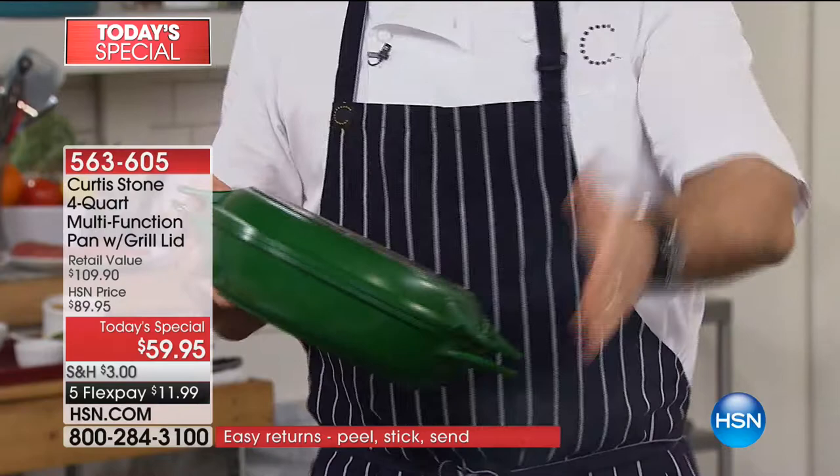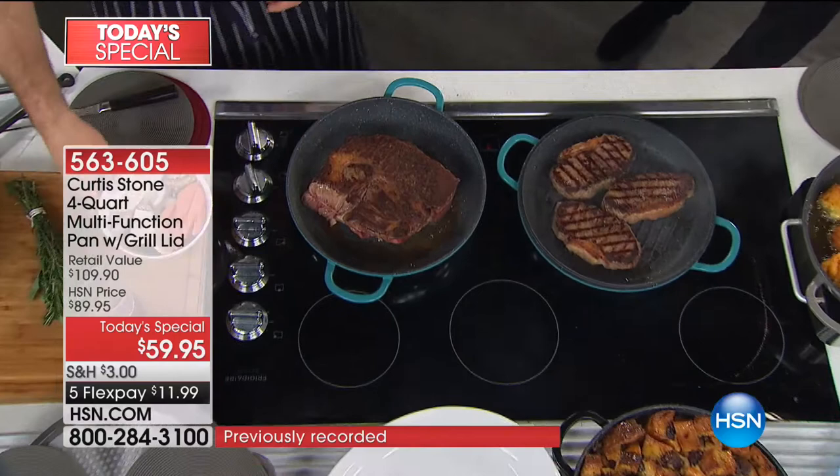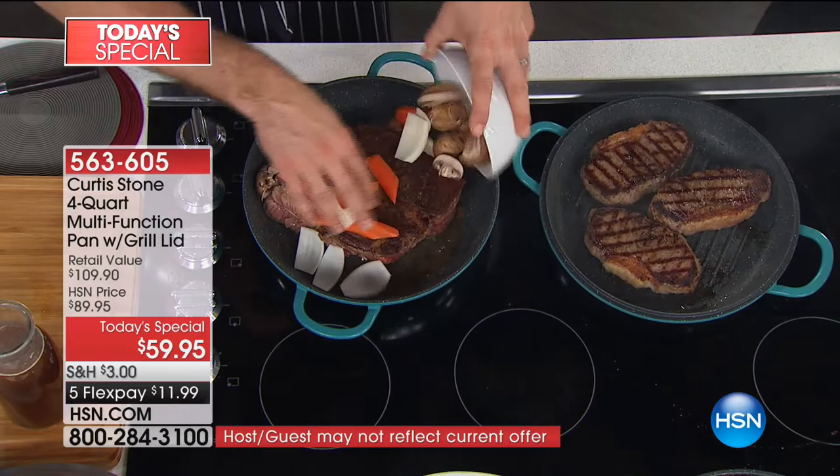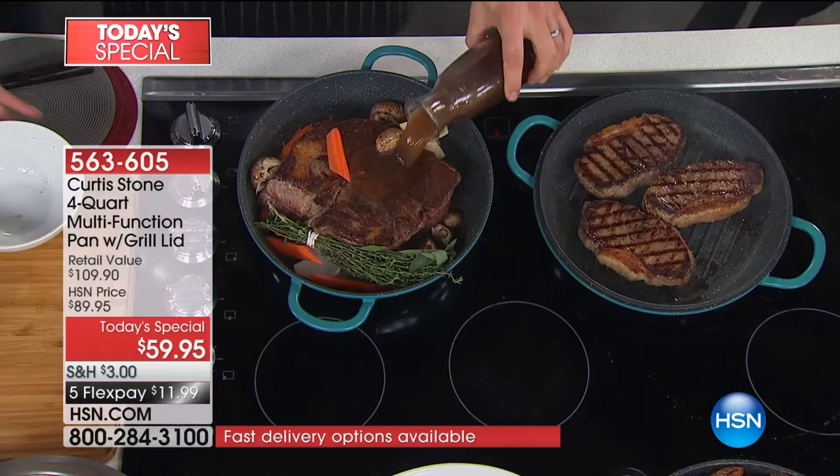I'm going to get cooking because when you see this baby in action, you're going to pick the phone up. You'll realize why 5,700 are now ordered. I've got a big piece of beautiful beef in here — chuck — throwing in some onions, some carrots, some mushrooms, some herbs. You're going to hear this beautiful sizzle when I put my broth in.